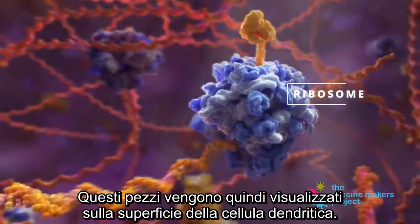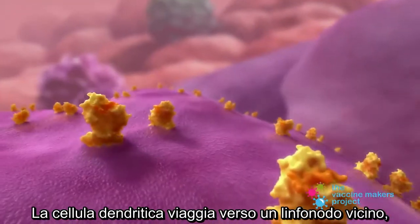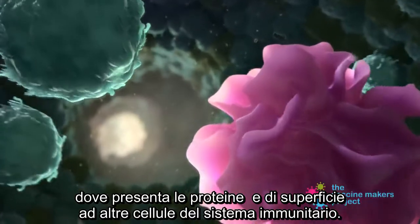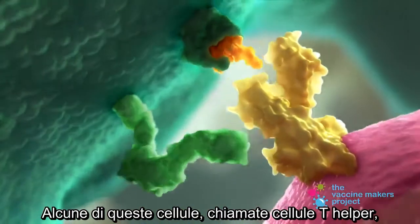When ribosomes read the vaccine mRNA, pieces of the viral surface protein are made. These pieces are then displayed on the surface of the dendritic cell. The dendritic cell travels to a nearby lymph node where it presents the surface proteins to other cells of the immune system.